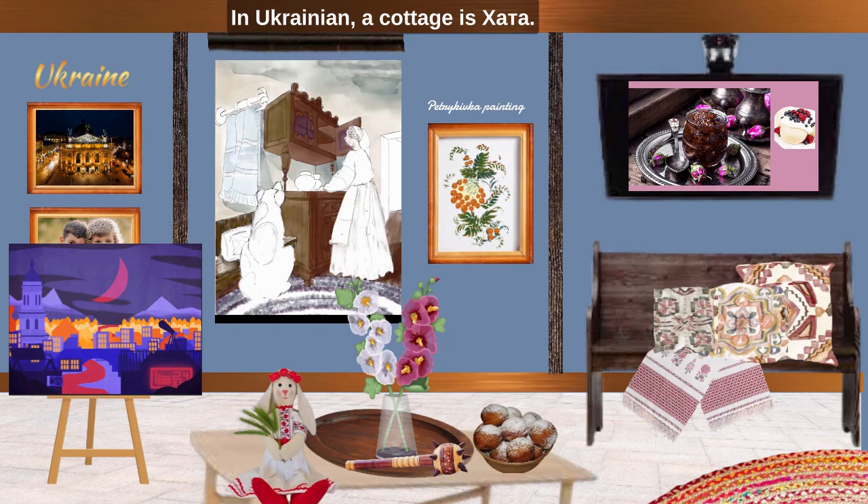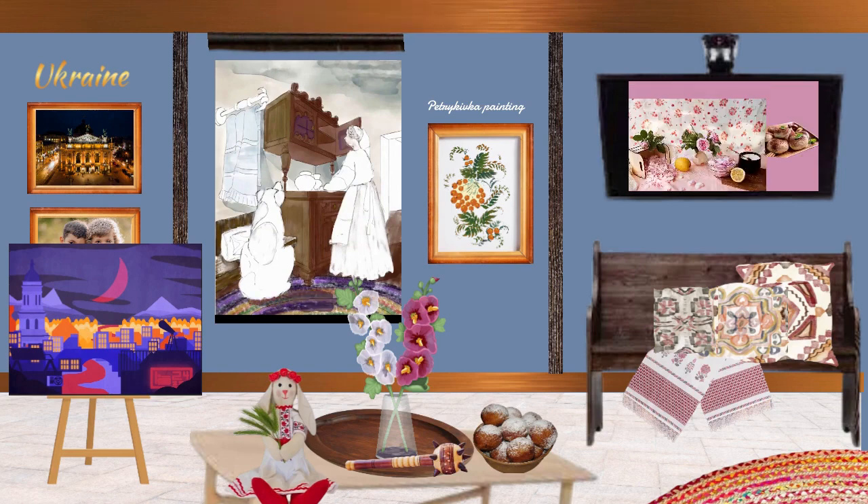In Ukrainian, a cottage is Hata. It starts with X but it sounds H. Say it with me: Hata. Wonderful. Hata it is.